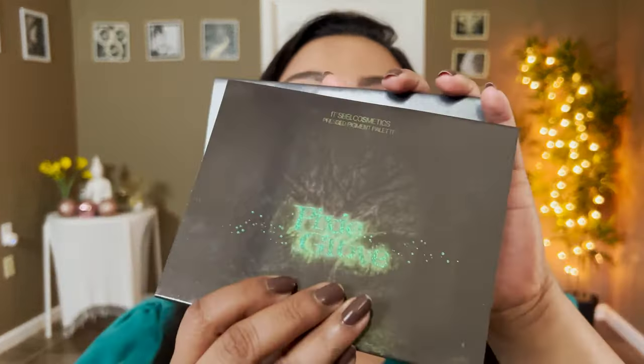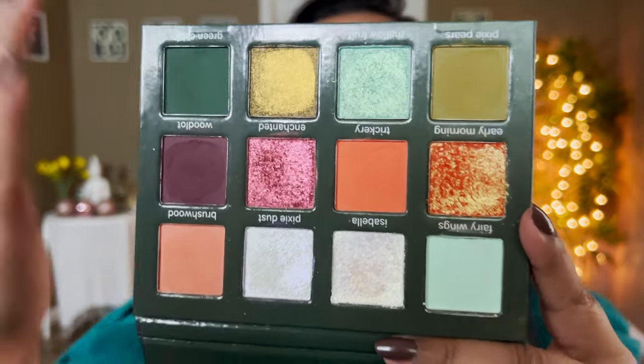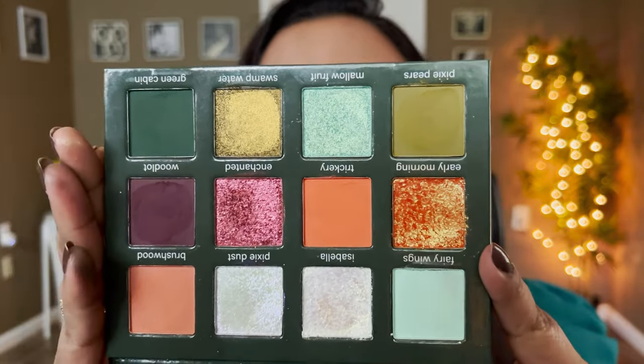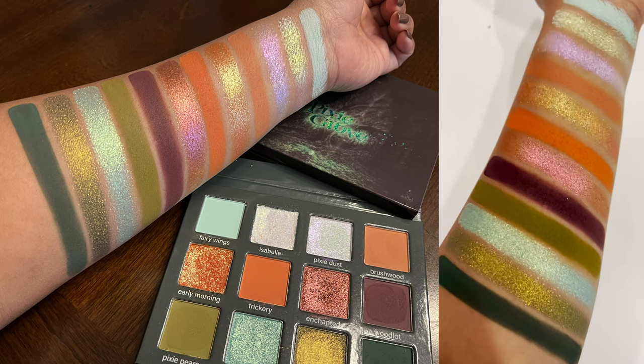This palette comes in the same artwork sleeve, and you can see all the shades on the back with all the ingredients. This is made in PRC, and wait till you see the inside of this palette — it comes with a mirror. This palette launches on September 9th at 5 PM Eastern Standard Time for $40. I do not have an affiliate code right now, but you can use the code 'thank you 10' to save 10% off. This palette comes with six mattes and six shimmers, which is my favorite balance for a palette.